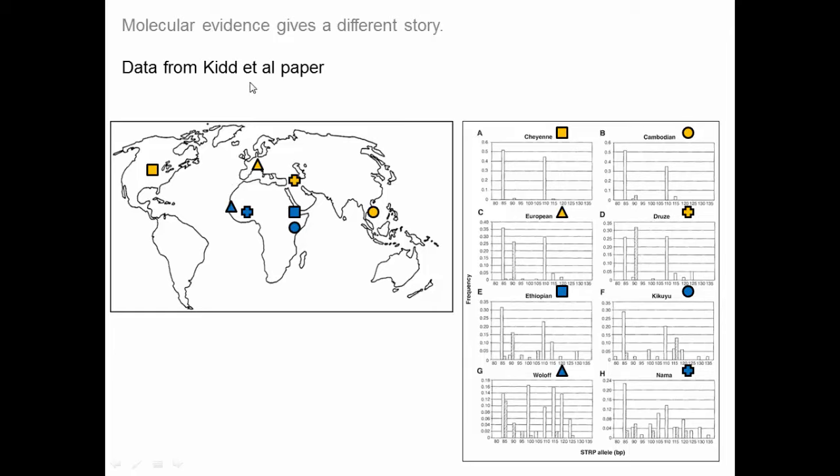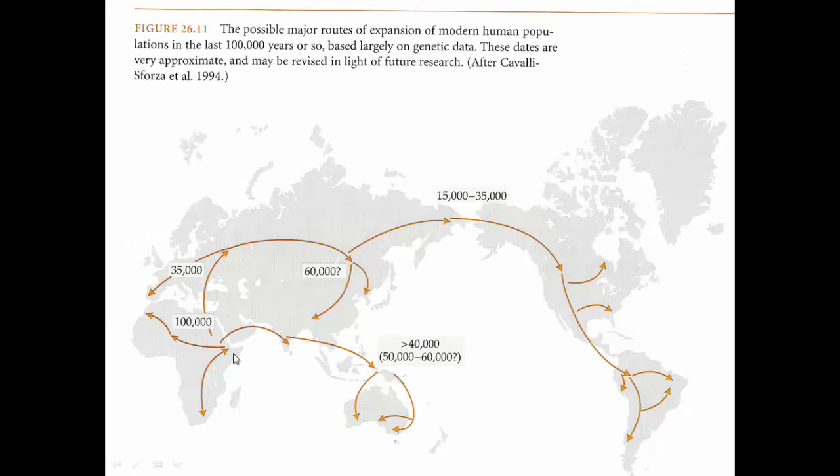This diversity pattern shows that when a small group left Africa, they only took a portion of the genetic diversity with them due to random chance and genetic drift. So most humans outside of Africa are descendants of one group that wasn't very large. The timeframe is about 100,000 years ago for the exit from Africa, Europe settled about 35,000–40,000 years ago, movement across Asia and into the Americas via the land bridge, and settlement of Australia. These dates are approximate, but as we get more genetic data, they've held up well.